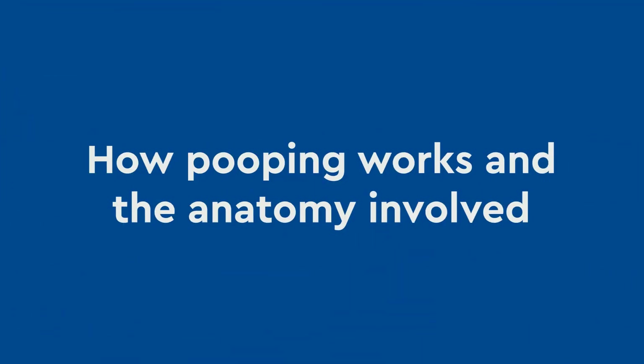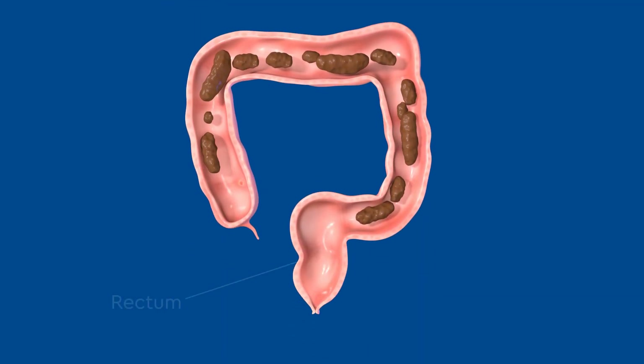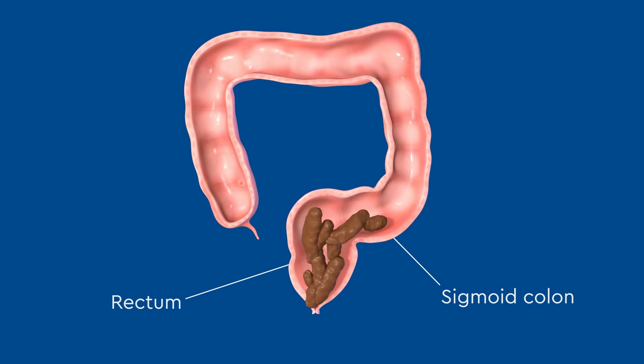How pooping works and the anatomy involved: when working correctly, the rectum and sigmoid colon are the natural reservoirs for poop inside the colon. They fill with poop throughout the day, and once full to their maximum capacity, they stretch and we feel the urge to have a bowel movement.